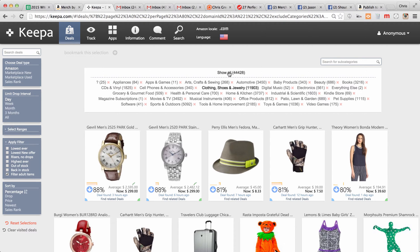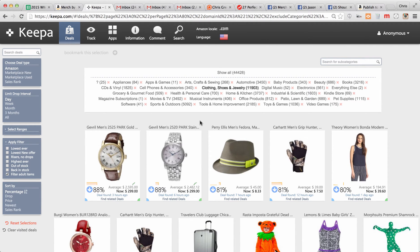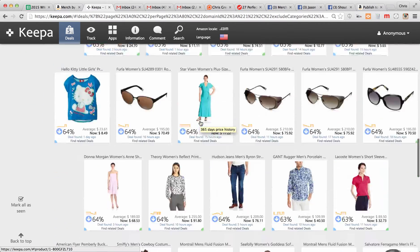You can go to All up here. Right now we're just looking at the clothing, shoes, and jewelry category. We've got 11,000 or so listings in here and they're sorted by the biggest drop — 88% is the biggest drop. I was looking through here to find some deals and I started to find some merch shirts.